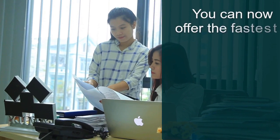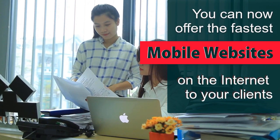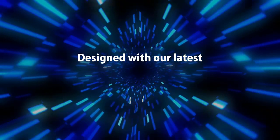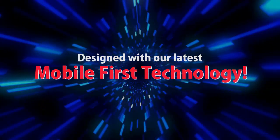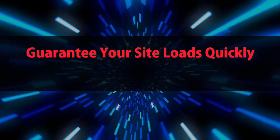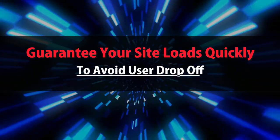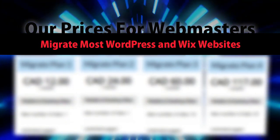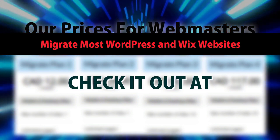Webmasters: you can now offer the fastest mobile websites on the internet to your clients, designed with our latest mobile-first technology. Guarantee your site loads quickly to avoid user drop-off. Our webmaster pricing includes migration of most WordPress and Wix websites. Check it out at mobilefirst.ca.